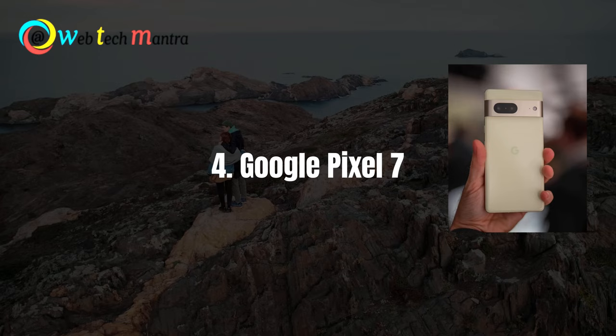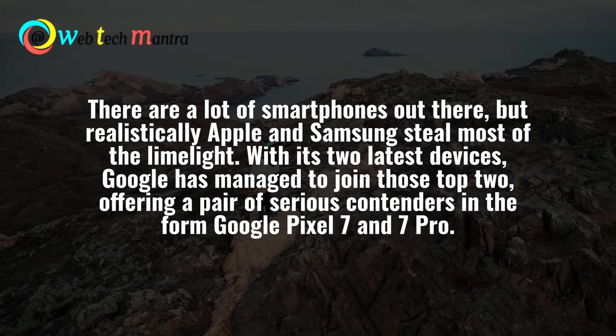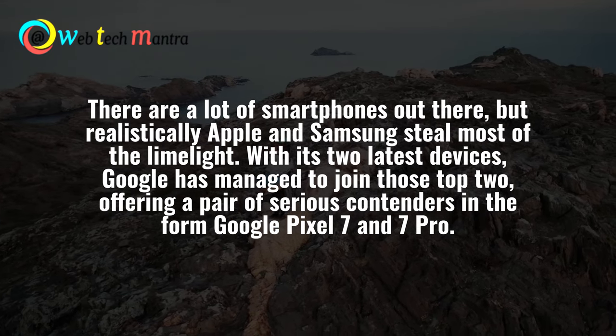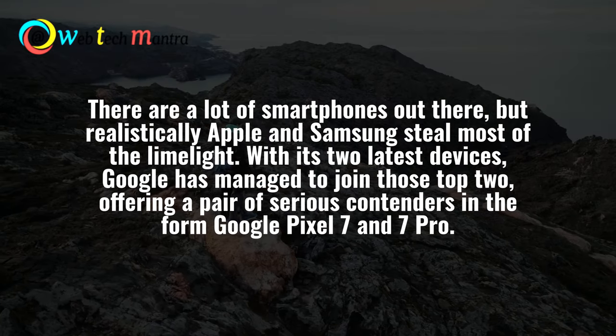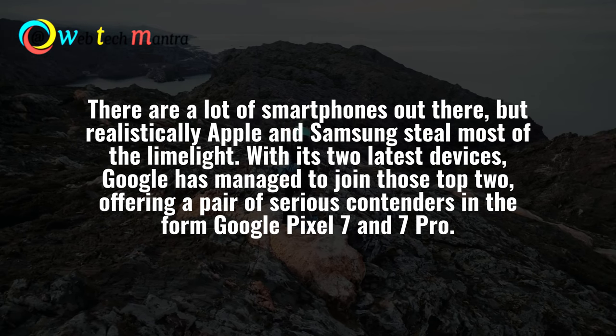Number 4: Google Pixel 7. There are a lot of smartphones out there, but realistically Apple and Samsung steal most of the limelight. With its two latest devices, Google has managed to join the top two, offering a pair of serious contenders in the form of the Google Pixel 7 and 7 Pro.